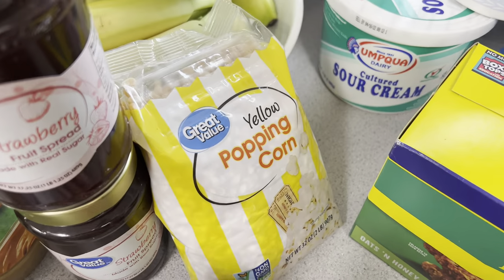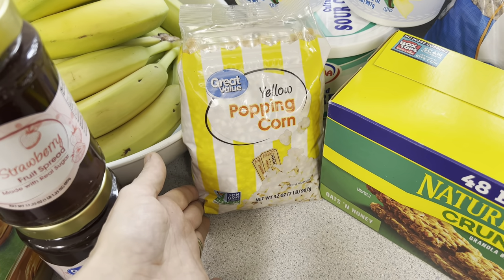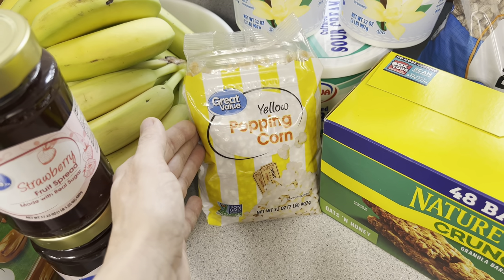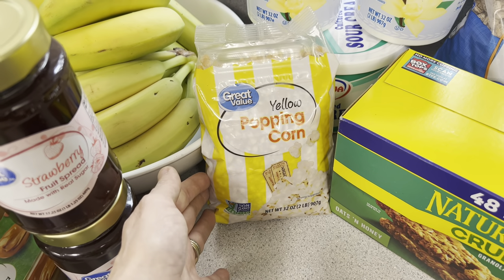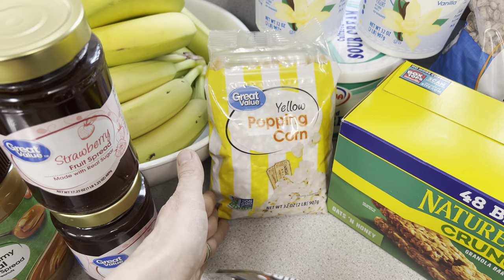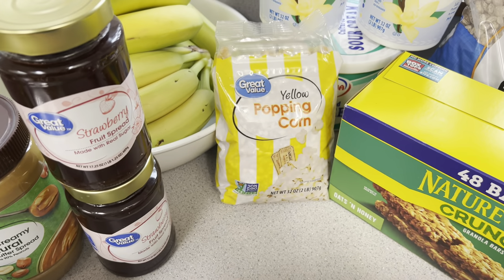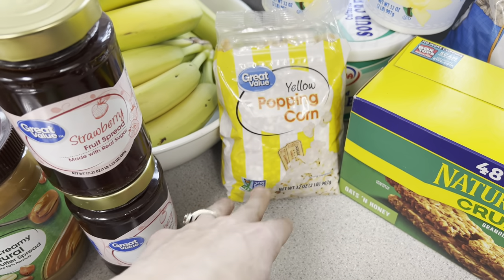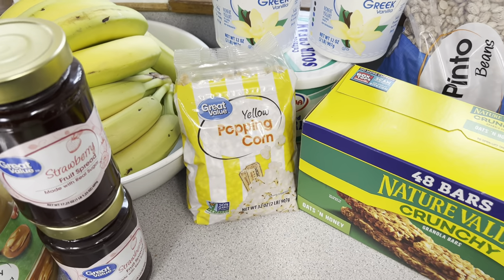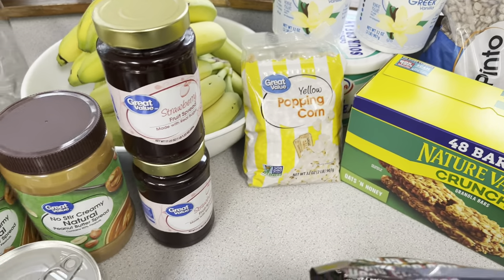We also grabbed some yellow popping corn. This is a great shelf-stable item to have on hand because popcorn is such a wonderful snack for the kids. We eat popcorn probably two or three times a week — for movie nights, snack days after school. I'm going to order a five-pound bag from Azure, but I went ahead and grabbed this two-pound bag since we've been going through some lately. I'm going to start building up my popcorn supply one bag at a time right now due to budgeting.